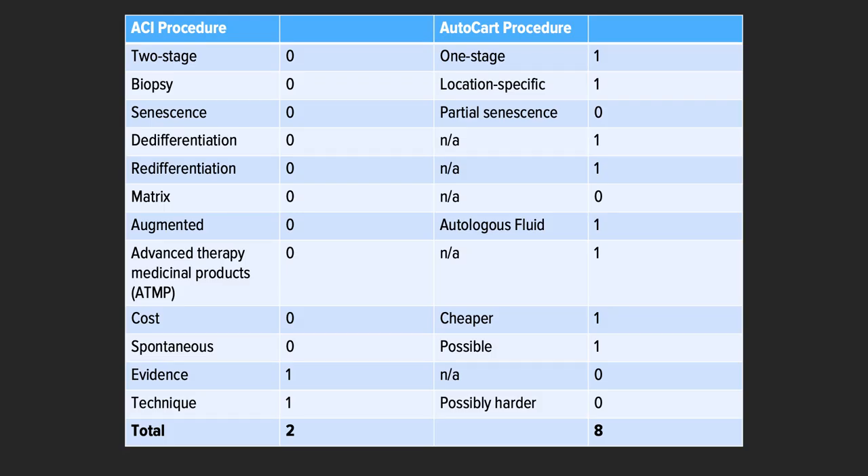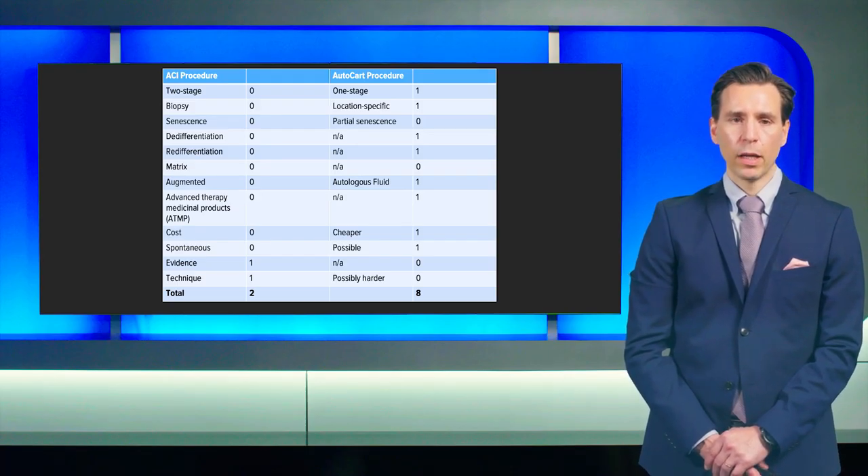In a direct comparison of ACI to the AutoCart procedure: the AutoCart procedure is a one-stage procedure with location-specific, fully weight-bearing cartilage. You usually do not see any senescence in the cells and clearly no de-differentiation; after transplantation, no re-differentiation is required, and usually no matrix is required. You have clearly augmented cartilage repair, and it is not a medical product — generally cheaper than ACI. You can also react spontaneously during the operation if you see a large cartilage tear. The evidence supporting the AutoCart procedure in direct comparison to ACI is not yet as strong because it is a new technique, and the technique in real life may be a little harder, but after a certain learning curve, you will get very confident with the AutoCart procedure. Thank you very much.